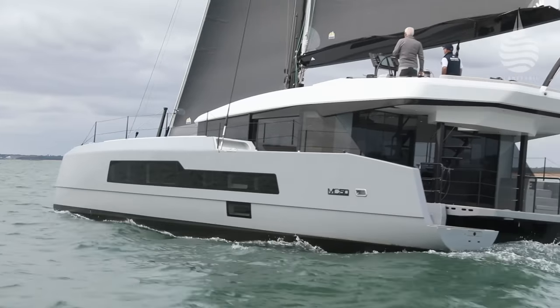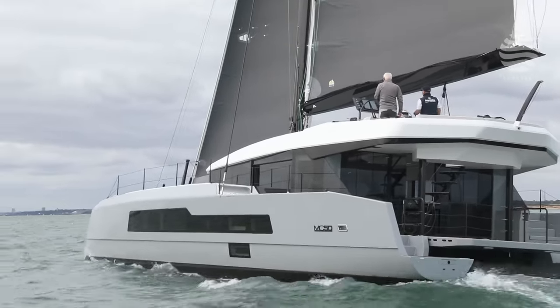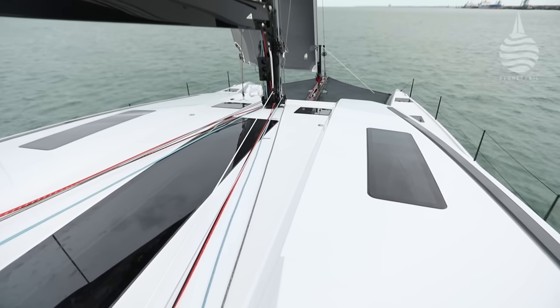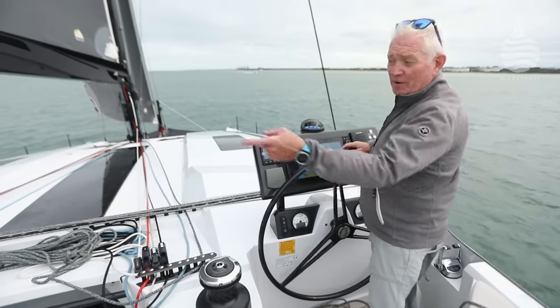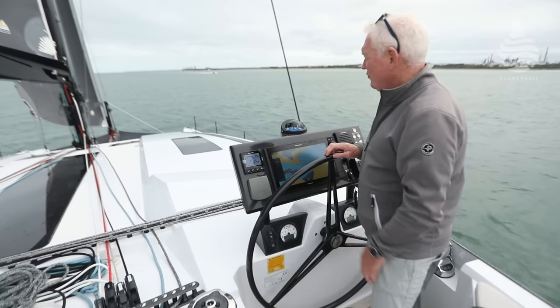There are a lot of advantages in having the cockpit up on the flybridge. The first one, which is unmistakable, is the visibility — the view forward is quite extraordinary; you can see both bows all the way around the boat. The only bit you can't see from here is the aft quarter, but given that it's twin wheels, you can pop over there and see that side of the boat straight away.